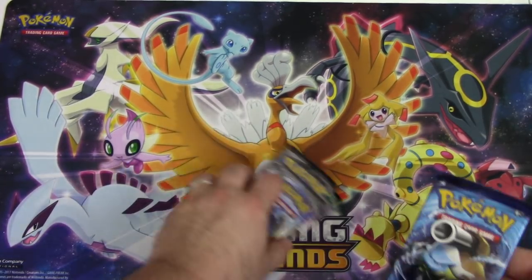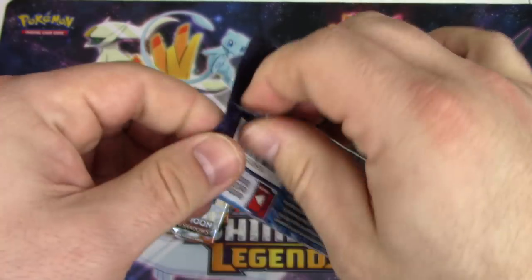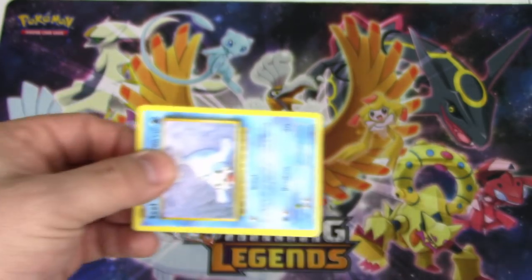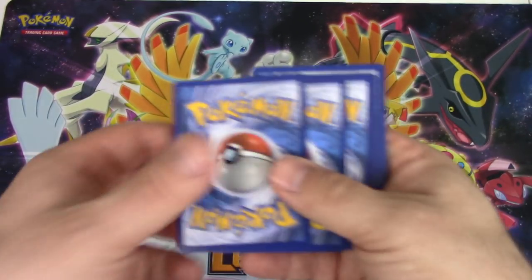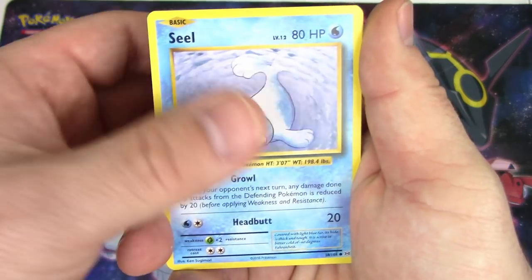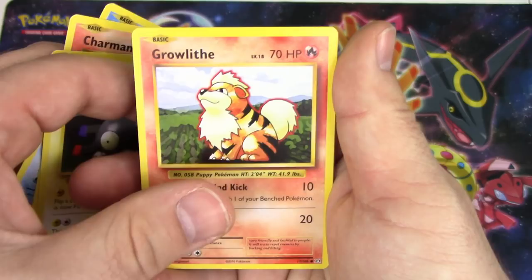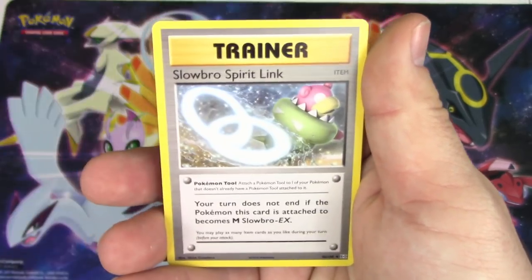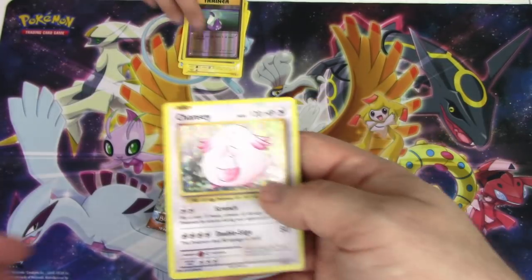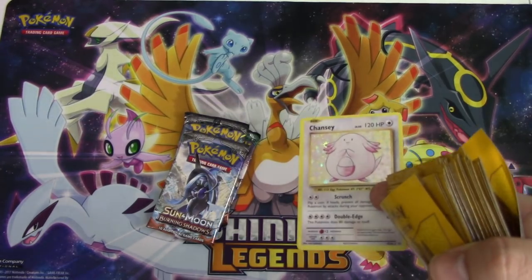We just have Guardians Rising for last - we're going to start with Evolutions again. That proved to be pretty successful the last time. Three and two: Seel, Charmander, Magnemite, Water Energy, Growlithe, Devolution Spray, Brock's Grit, Slowbro Spirit Link, reverse holo, Potion, and a Chansey holo.